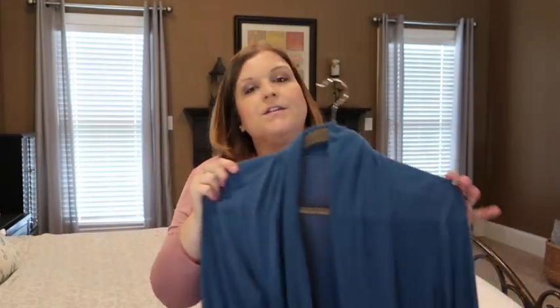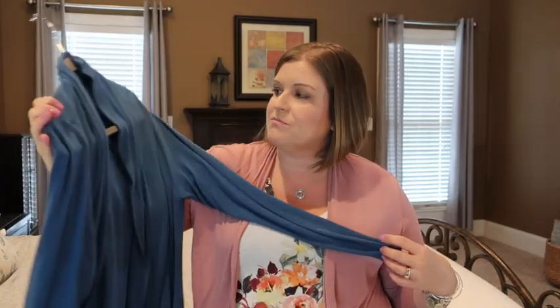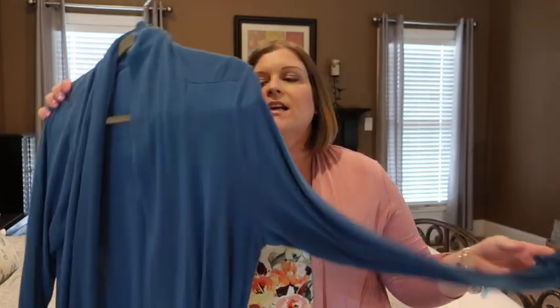One of my favorite go-to items for casual and work are these flyaway cardigans. I find these a lot at Kohl's — this lighter weight one is from the Apartment 9 brand. I also really like the longer ones with long sleeves from the Babu brand at Nordstrom. I unfortunately have to order those online now, but I'll try to link them below. I have these in a ton of colors.